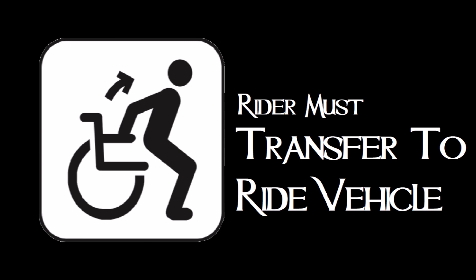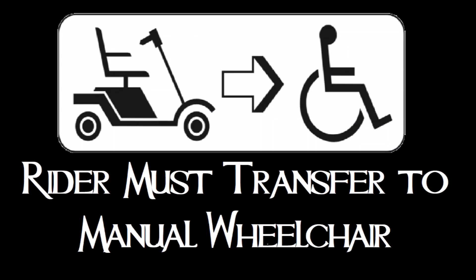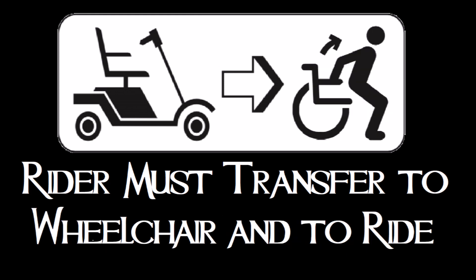The next icon is where it begins to be a pain, because you'll have to transfer out of your chair or ECV into a manual wheelchair to go through the ride — but you stay in that wheelchair during the ride. Another icon means you'll need to transfer out of your power chair or ECV into a manual wheelchair, and then transfer out of that to the ride vehicle, and then go all the way back to get your wheelchair. The last icon applies to only one ride in Adventureland — the Swiss Family Treehouse — where you have to be able to walk.